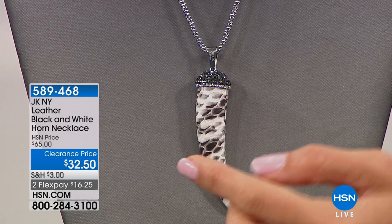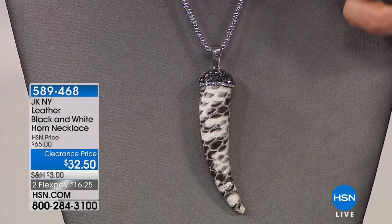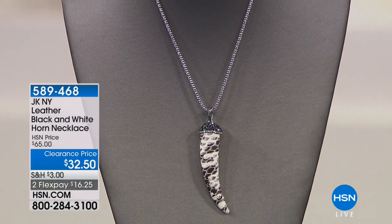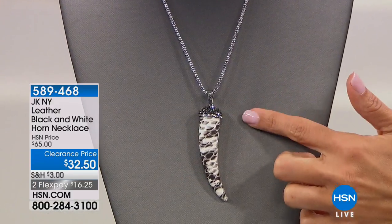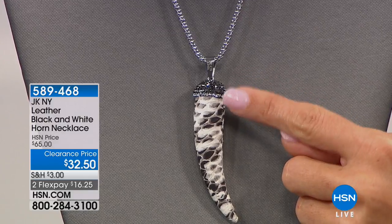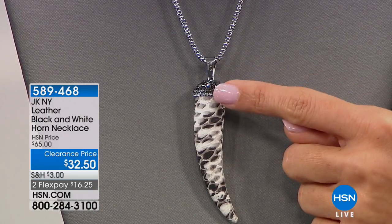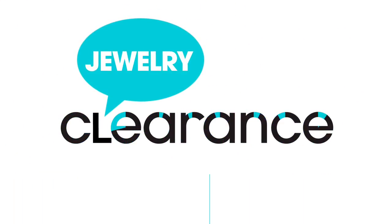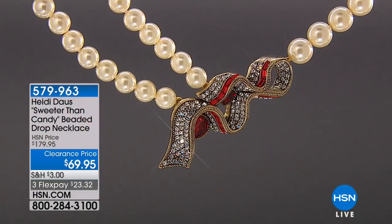This is one of those super unique pieces that you can wear with absolutely anything because of that beautiful black and white design — you're getting leather on the horn shape and then all of this beautiful stonework at the top. Again, that black and white carries onto the dome cap. If you want to pick this up, it's on clearance for $32.50 — half off as well. So many great items half off right now when it comes to fashion jewelry.